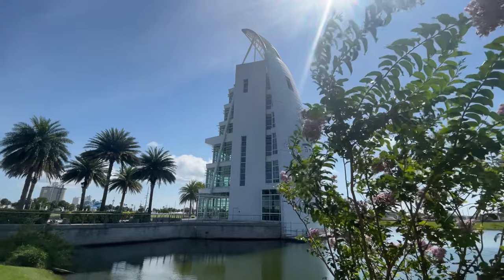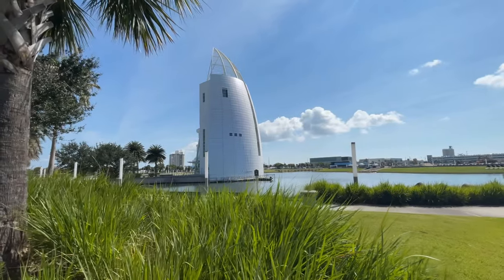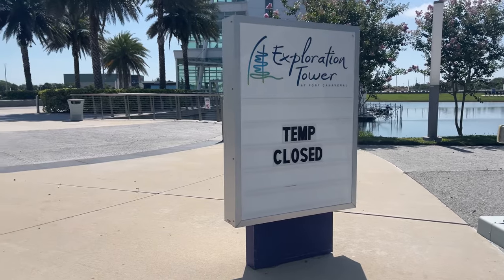Now, an interesting thing to do in Port Canaveral is to visit the iconic Exploration Tower. This tower looks like a giant sailboat and typically there are exhibits inside, although at the time of this video this tower is closed for renovations.